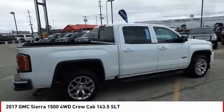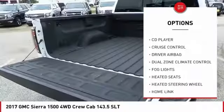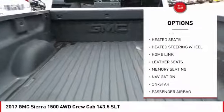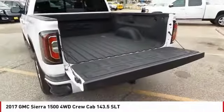Here are some of this vehicle's great options: backup camera, OnStar, heated seats, anti-lock brakes, navigation system, traction control, remote engine start, passenger airbag, Bluetooth, driver airbag.